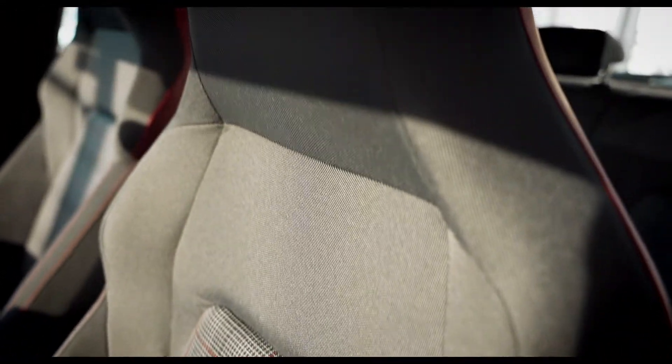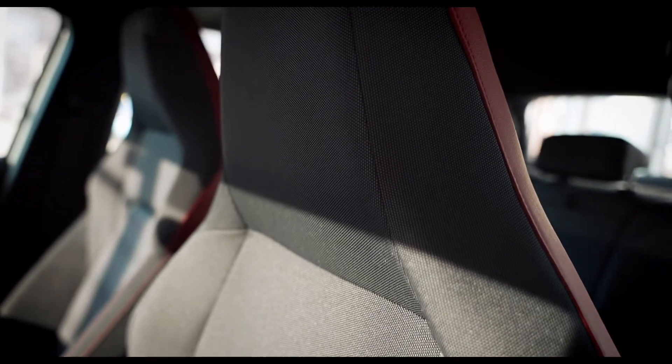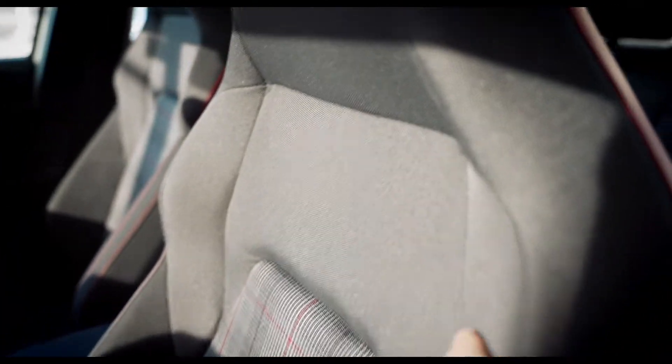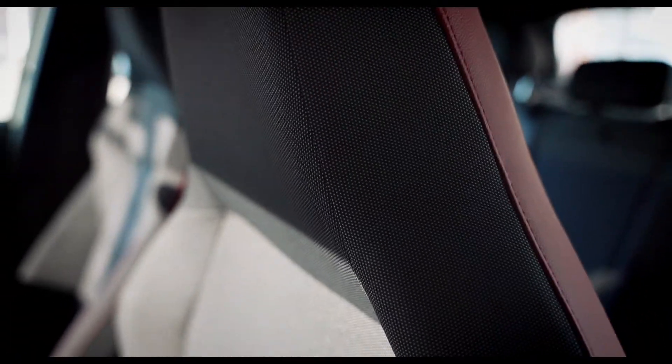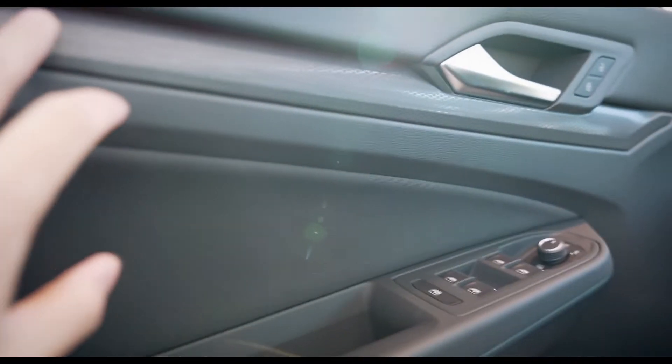Now the seats, as you all know, are new in the SE model — in the Mark 8 GTI. Leather in the back for the red contrast, but overall it's pretty much cloth. Now moving to the door panels — this overall is the most understated, in my opinion, of the interior.